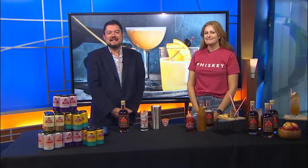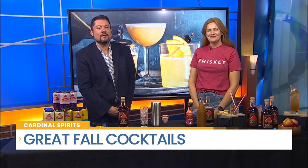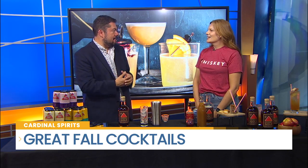Hoosier Gold is a new bourbon from Indiana craft distillery Cardinal Spirits. Great for making your favorite fall cocktail. It's available in South Bend.